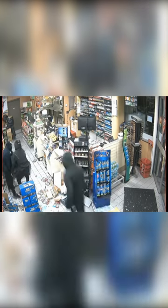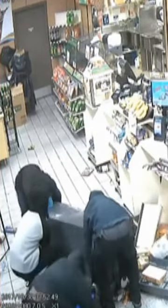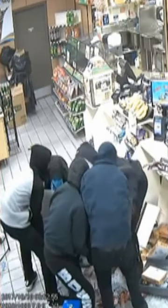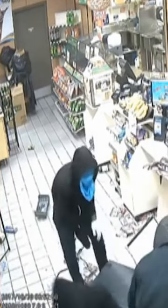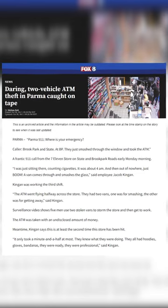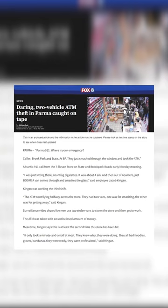The crew of masked thieves then come charging in through the front door and head straight for the ATM. At first, they have a bit of difficulty moving the machine, given its weight and size. But once all five men get a hold of the machine, they're able to load the ATM into their getaway vehicle and they take off speeding. To date, no one has been arrested for this crime either.